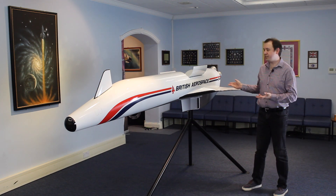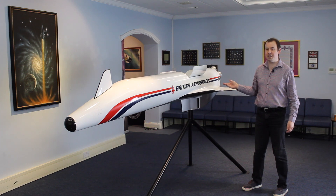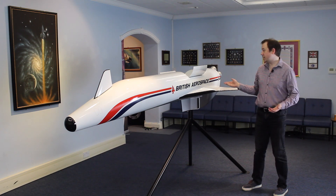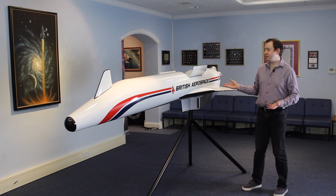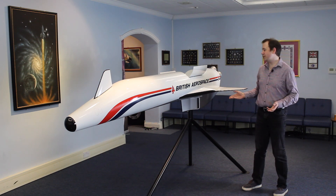This is a publicity model that was made by British Aerospace back in the day, and by all accounts it travelled the world as British Aerospace tried to sell the idea of HOTOL to overseas buyers. When the project was cancelled they were quite keen to get rid of it, so it was rescued from the scrap heap by one of the BIS's members. So this is where it resides these days.